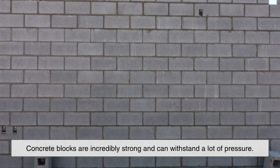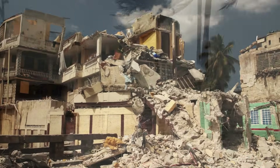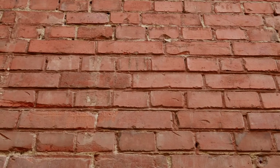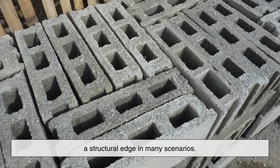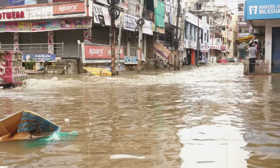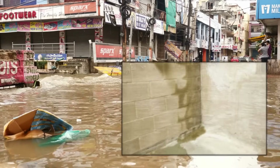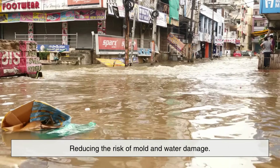Durability is another major factor. Concrete blocks are incredibly strong and can withstand a lot of pressure, making them especially popular in areas prone to extreme weather conditions such as hurricanes or earthquakes. While bricks are strong in their own right, the larger size and solid nature of concrete blocks give them a structural edge in many scenarios. Concrete blocks also offer better resistance to pests and rot, and in flood-prone areas, they don't absorb as much water as bricks and dry out more quickly, reducing the risk of mold and water damage.